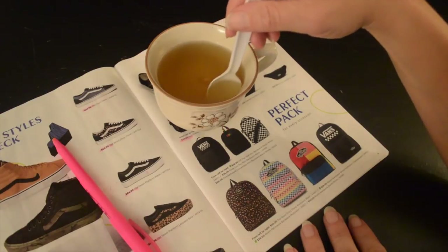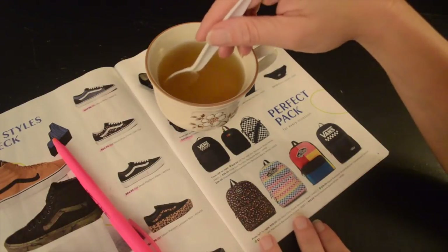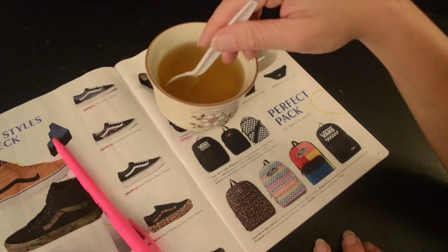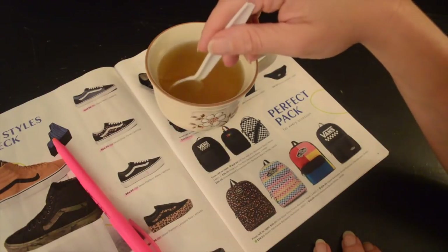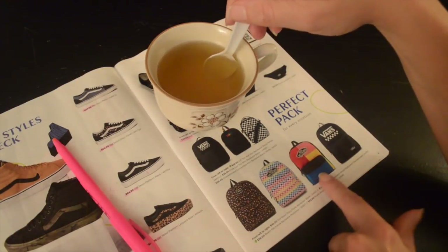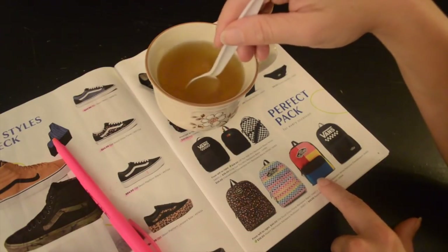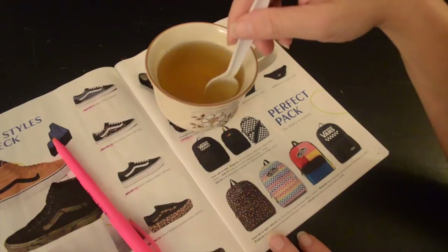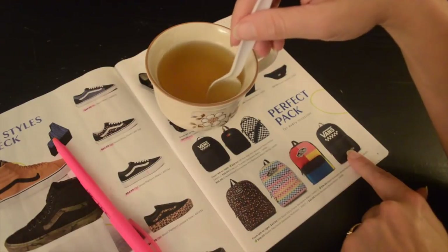Down here, from left to right: the Old School Ditzy Floral in black for $40; the Realm Backpack in white and multicolor checkerboard for $36; the Realm Patchwork Backpack in multicolor also for $36; and the Realm Backpack in black and white for $42.